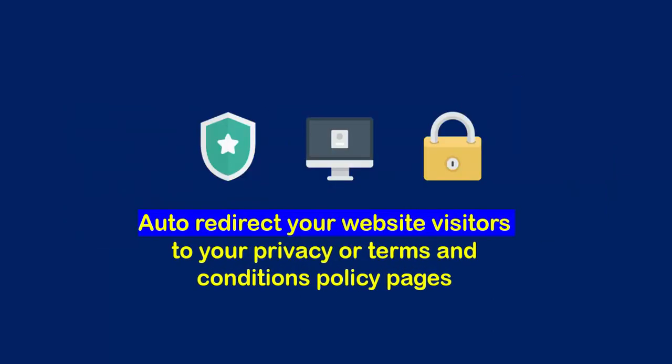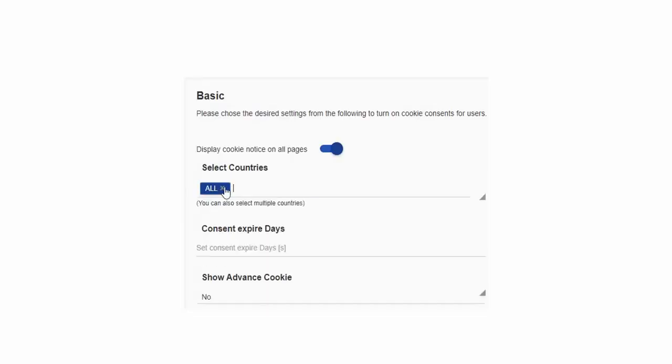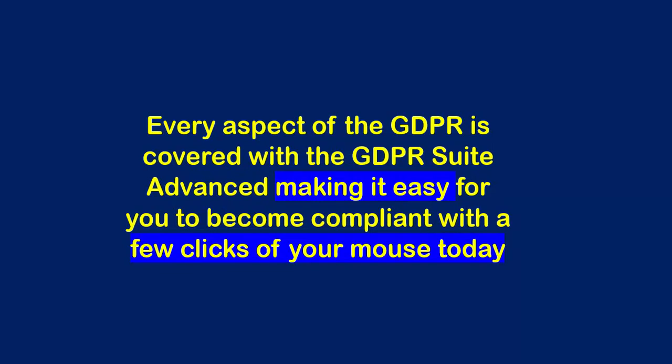Terms and Conditions and Privacy Policy — auto-redirect your website visitors to your privacy or Terms and Conditions policy pages. Not just that, you can also enable cookie consent pop-up for select countries, such as EU country users only. Every aspect of the GDPR is covered with GDPR Suite Advanced, making it easy for you to become compliant with just a few clicks of your mouse today.